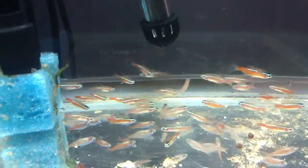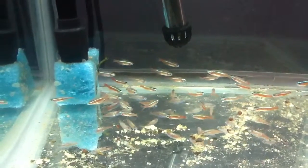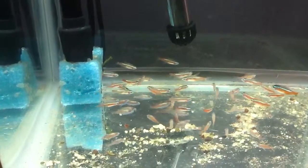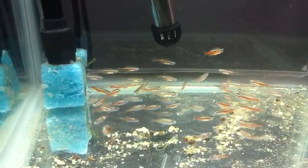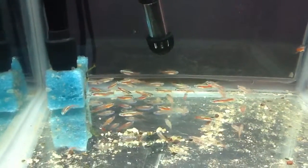In two weeks or so I'll move them to my main 77 gallon tank. We've got 30 here, another 10 downstairs, and they're all going to go in there for a total of 40. That's it — thanks for watching.